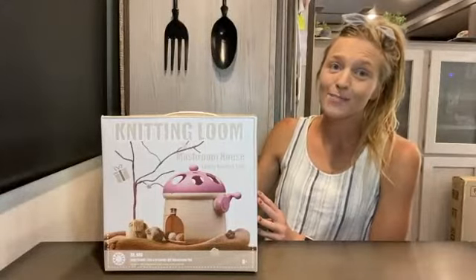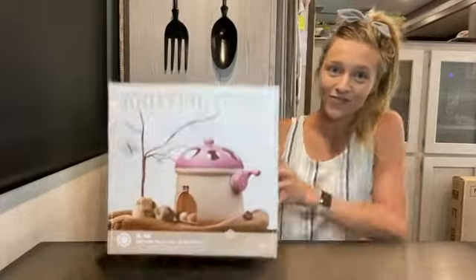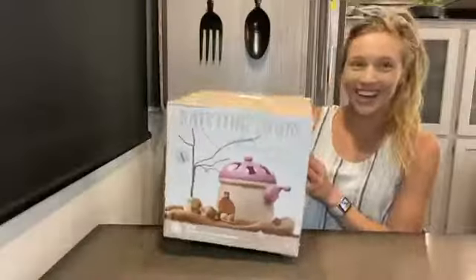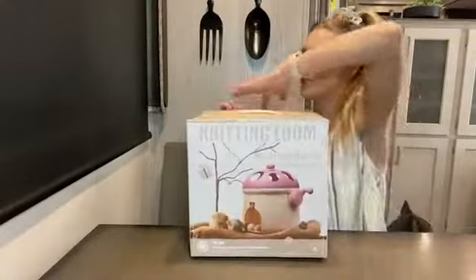Hey guys! I just got the cutest, most convenient knitting loom from Amazon, let's check it out. This 32 needle knitting machine is a must have. It's easy to carry and it's easy to use. It's practical and fun and comes with everything you need to knit what you want.